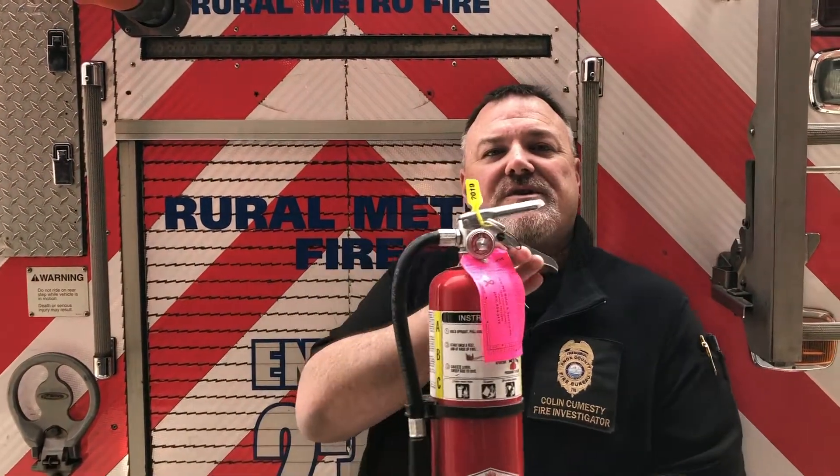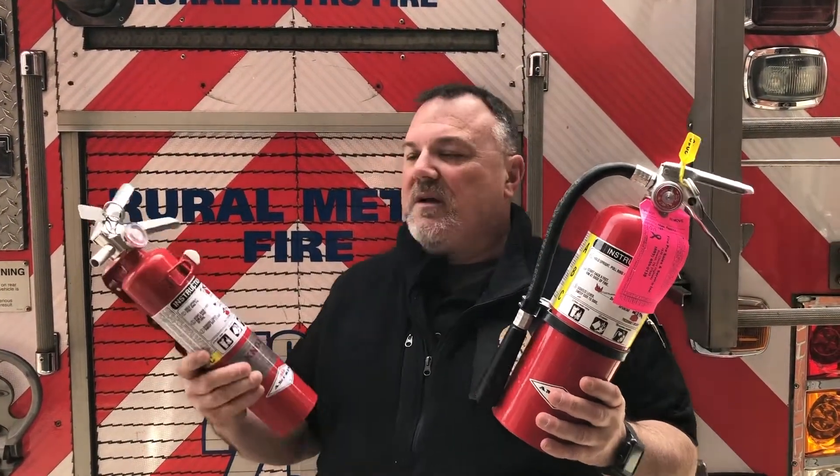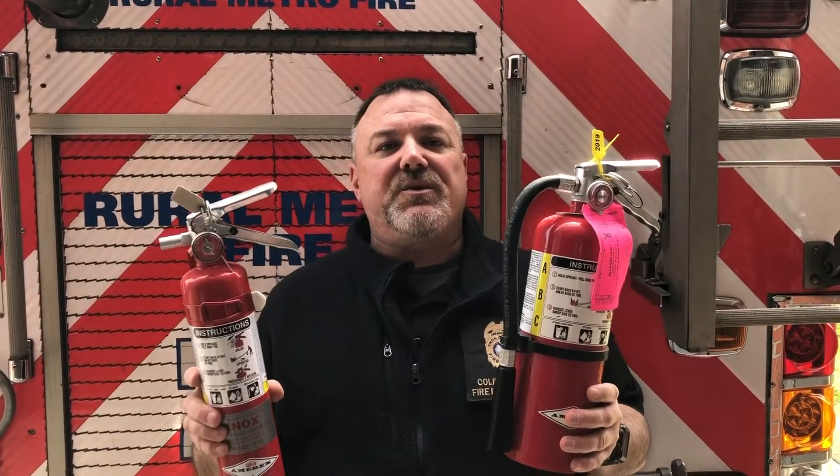This is Colin Cummesty with the Knox County Fire Prevention Bureau's Public Education Unit. This morning we're out here in the Gibbs community at Rural Metro Fire Department Station 34, talking about fire extinguishers and the fire extinguishers that you might find in your home. These are two typical fire extinguishers.